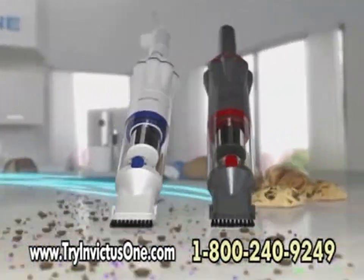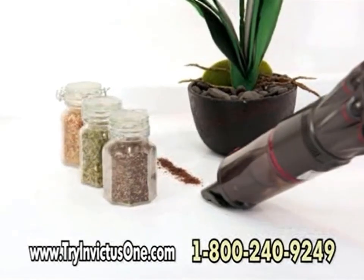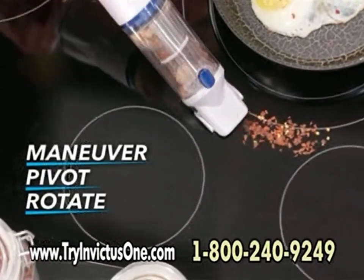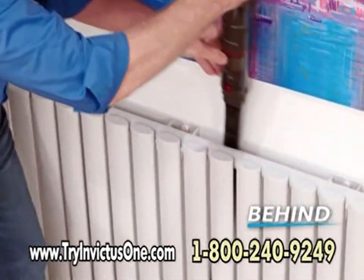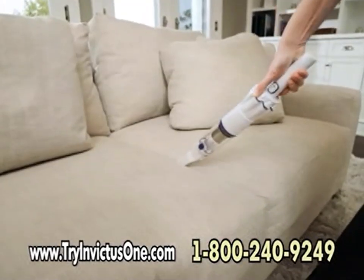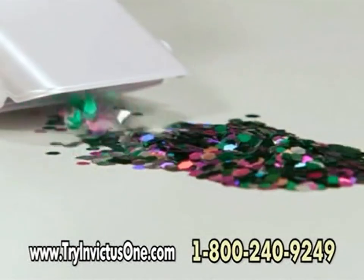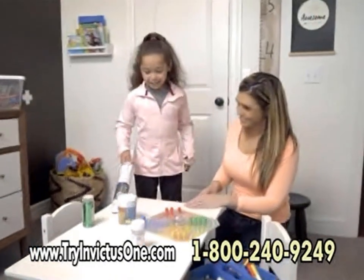Introducing the Invictus One — the incredible compact, cordless, handheld vacuum with a revolutionary smart slim design that gets in tight spots to clean where others can't, with the power to clean like nothing else can. Now you can maneuver, pivot, and rotate in between, all around, on top, down below, behind any object, and under any appliance. Inside is a high-speed, high-power brushless motor that's ultra-powerful and amazingly quiet, with a two-stage HEPA-certified stainless steel filtration system to eliminate airborne dirt and dust for cleaner air around your home.